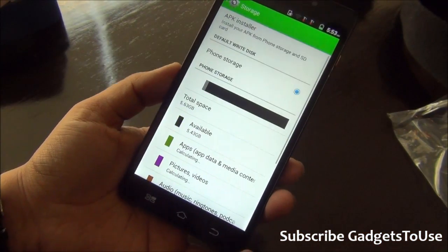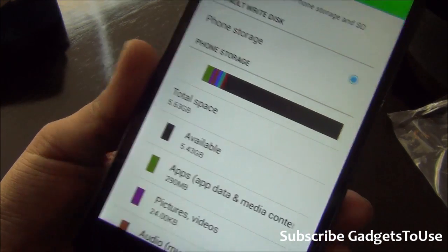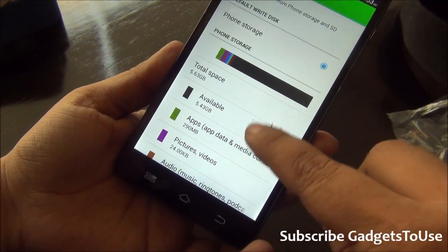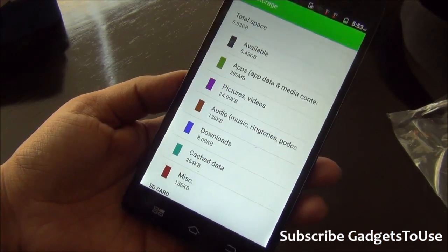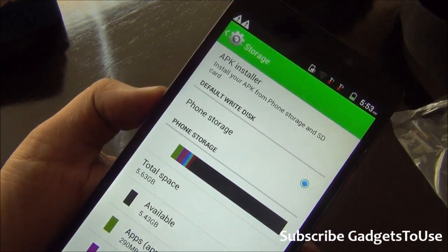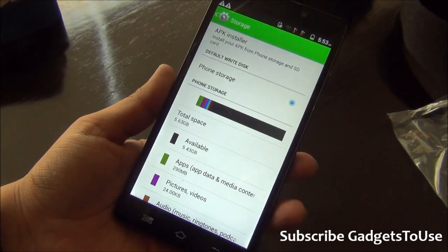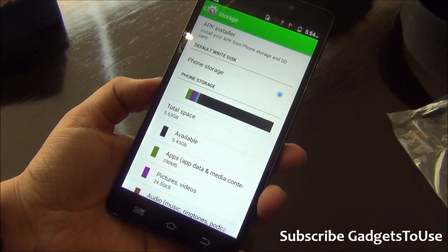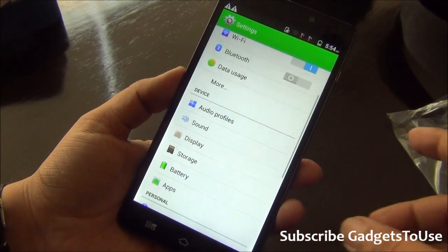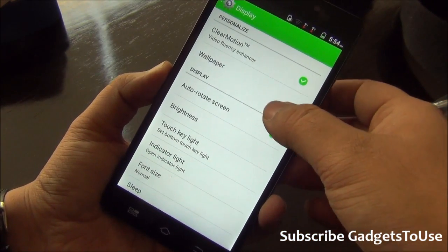Looking at storage, the device has 8GB of internal storage, of which around 5.43GB is available to the user straight out of the box due to pre-installed applications. You also have the option of selecting the default write disk, meaning you can insert an SD card and set it as the default install location for applications, which is very helpful.